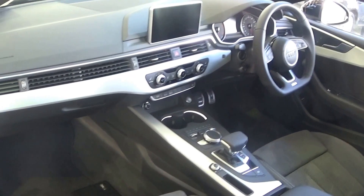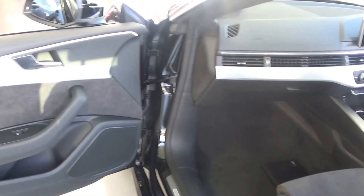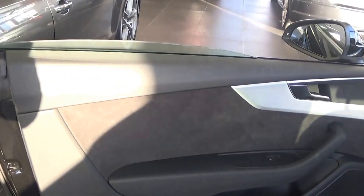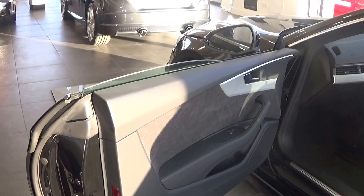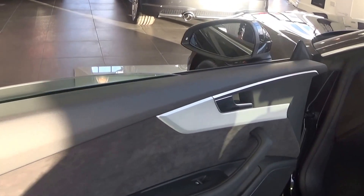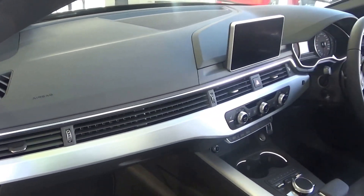This vehicle is absolutely loaded with spec, coming with the tech pack. Spacious ample legroom also on offer for your front passenger. Note the frameless window giving a sportier look to your drive, together with the brushed aluminium insert running throughout on the door panels and continued on the dash. Absolutely stunning.